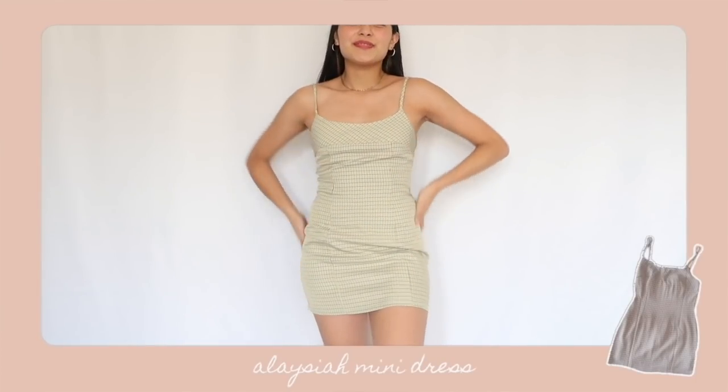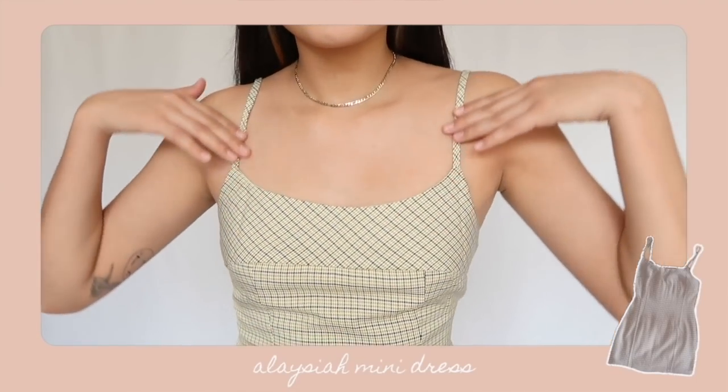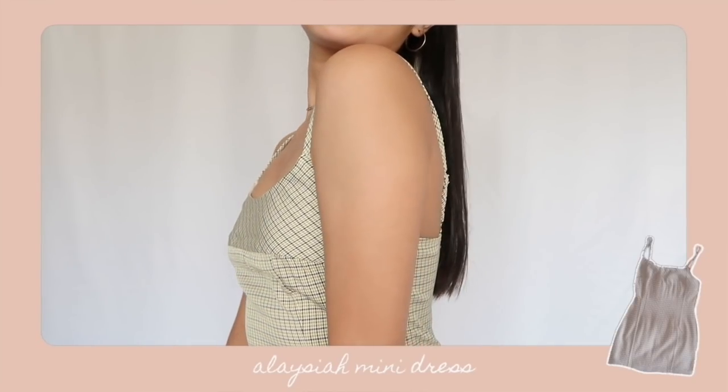Moving on to dresses — I walked away with two. The first is called the Alasia dress, more of a transitional piece as we move into fall/winter. Imagine it with tights and boots — so cute. It's sleeveless, mini length, with an all-over houndstooth print. The bust has a subtle seam detail that gives a dark academia vibe. It has adjustable straps, which is great for support, and the seams on the front help your figure look super snatched. It's also fully lined so it's not sheer at all.